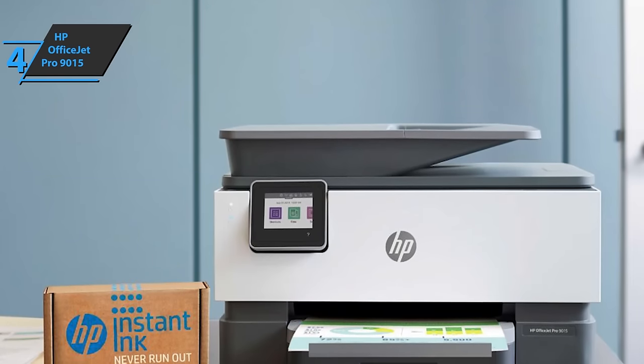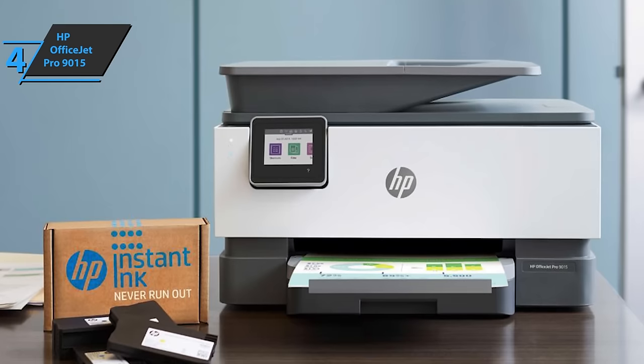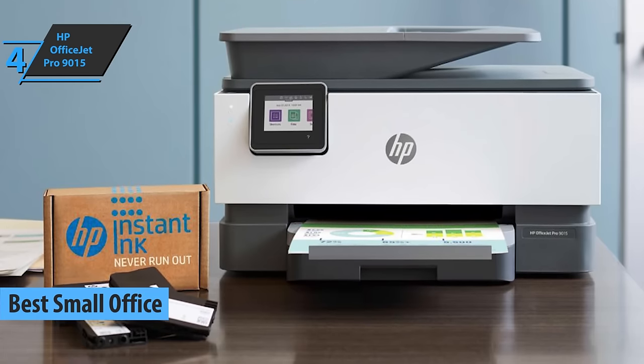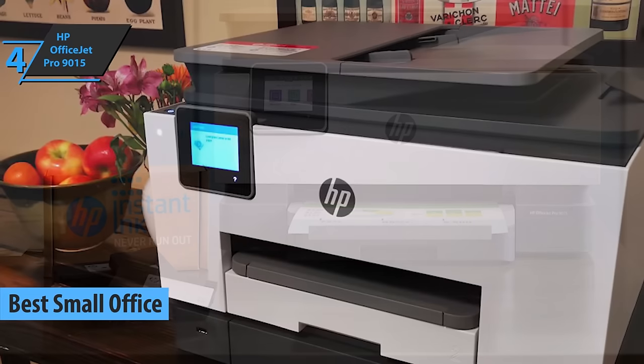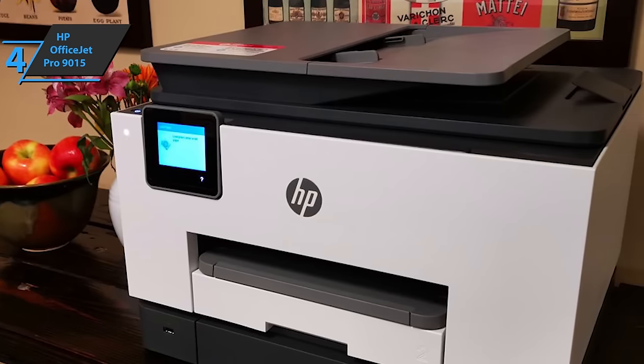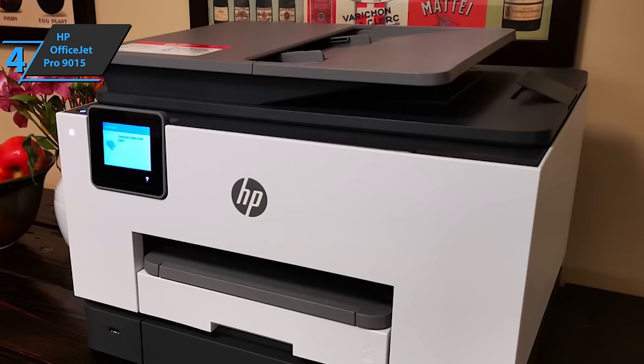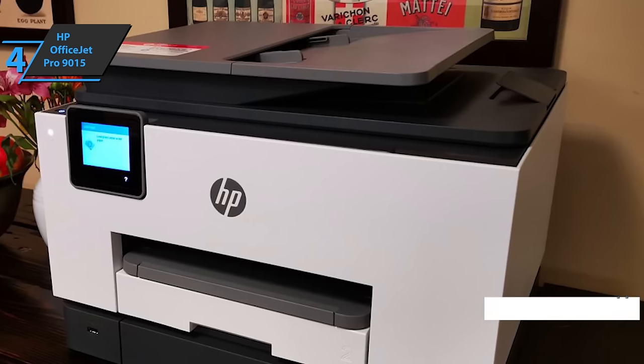Up next, check out the HP OfficeJet Pro 9015, which we have awarded the title of the best small office all-in-one printer on the market in 2021. The OfficeJet Pro 9015 is a revolutionary smart printer perfect for your small business. Print, copy, scan, fax, and save time with smart task shortcuts in the HP Smart mobile app.